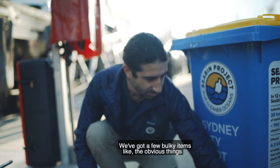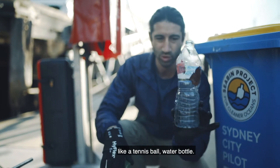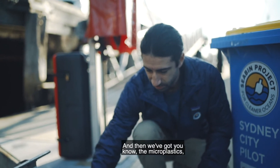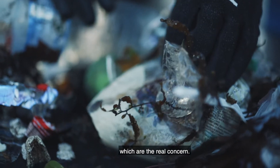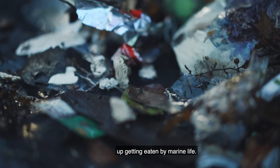We've got a few bulky items — obvious things like a tennis ball, a water bottle. And then we've got the microplastics, which are the real concern — these little guys that end up getting eaten by marine life.